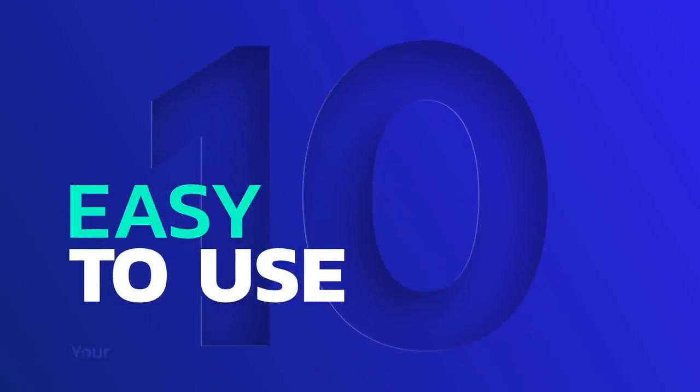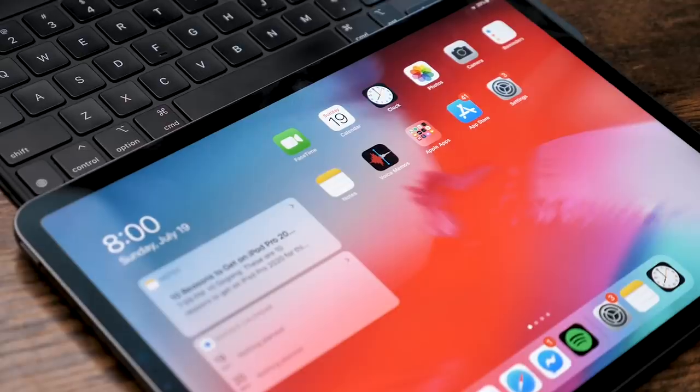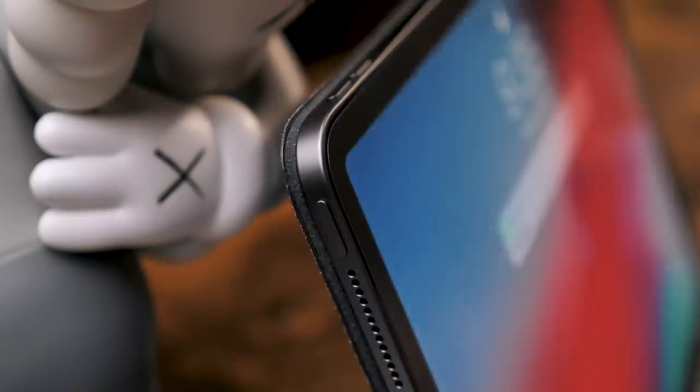Reason number 10 is the ease of use. The new iPad OS has improved the experience a lot, especially with new app optimizations and trackpad support. And unlike a computer, the iPad will never crash on you — you'll never get the blue screen of death. You just turn it on and it works.